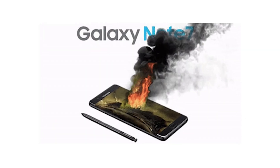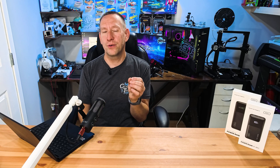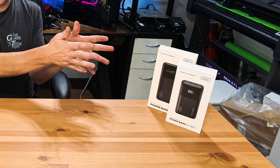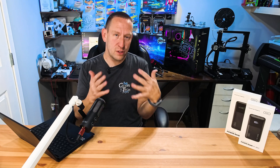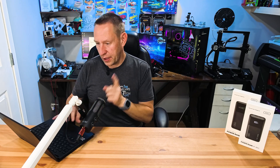This is a shout-out to those Note 7 days when phones were spontaneously lighting on fire — this is the same kind of issue, which is why crew had to go through that training. They have special tools to contain a lithium battery fire. I'm not saying these power banks are going to light on fire, but the TSA wants to take extra precautions to make sure everyone is safe.